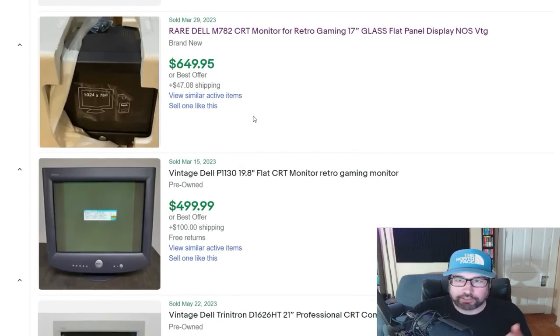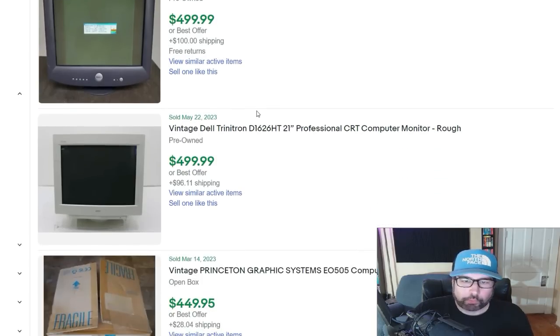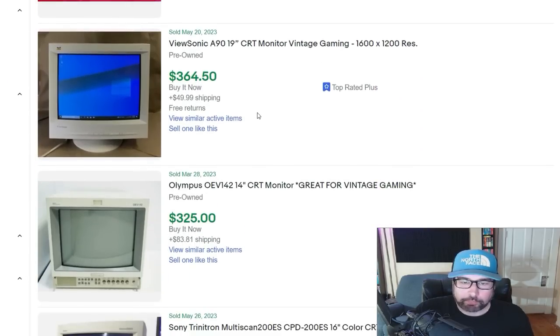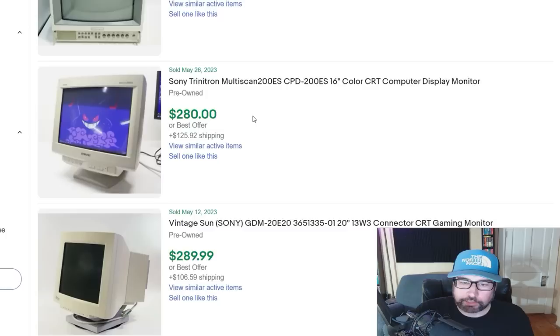You've got some Dell monitors here — $649, $499. The flat screen ones usually do well. Here's an old Apple monitor. You can see people are saying great for vintage gaming, retro gaming. A lot of them will even show a game being played on them in the screenshot, at least with the TVs — because the CRT tube TVs, certain ones are also big money.